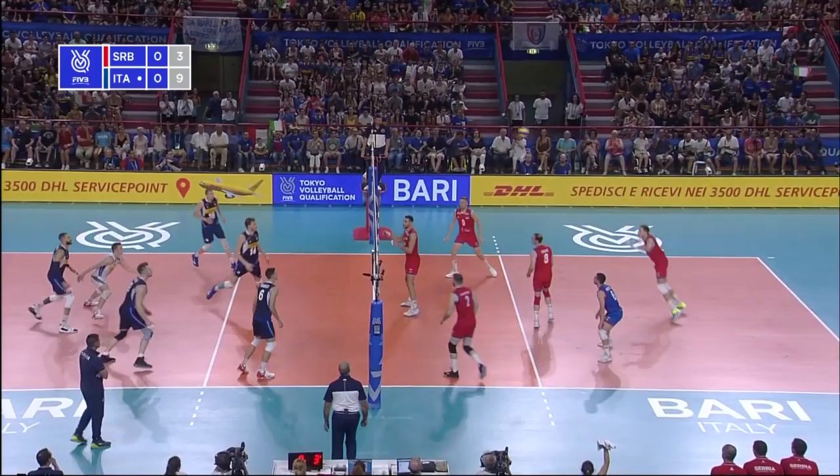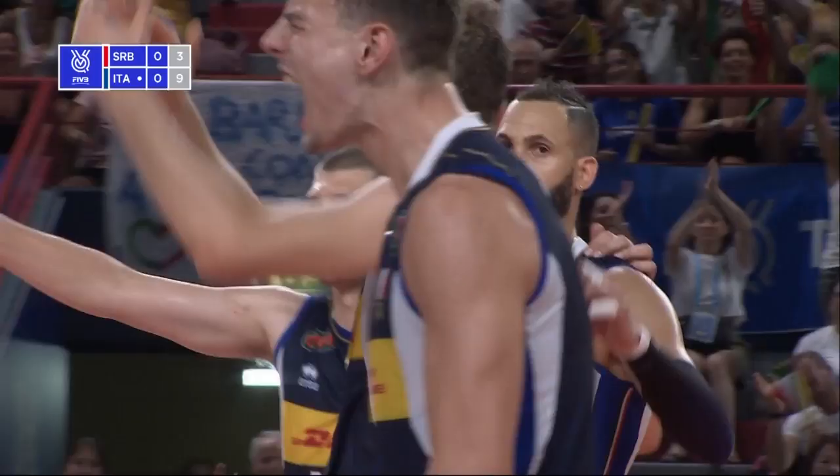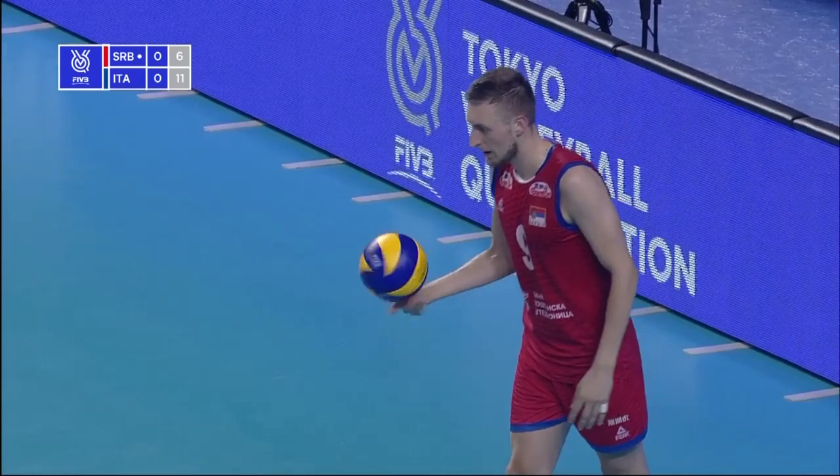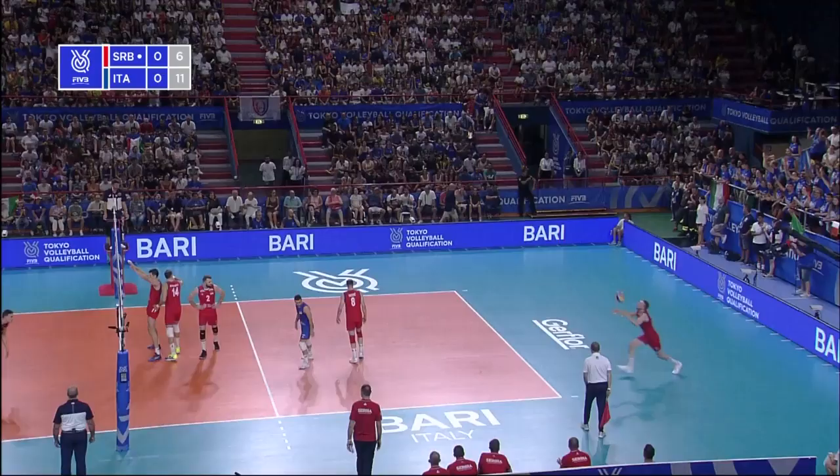Lose all the power on the take. Can hustle. Free ball opportunity for Italy — they go to the pipe again, but a net touch is given. They were hustling the ball up. Serbia close to the gap now, 6-11.